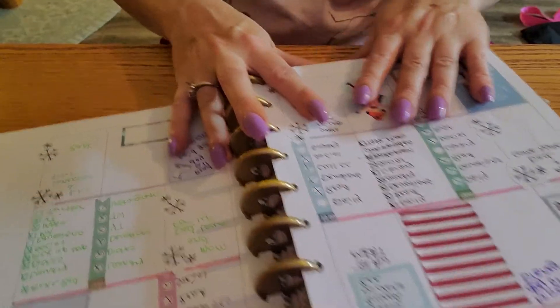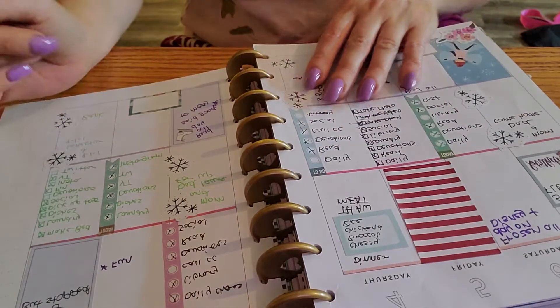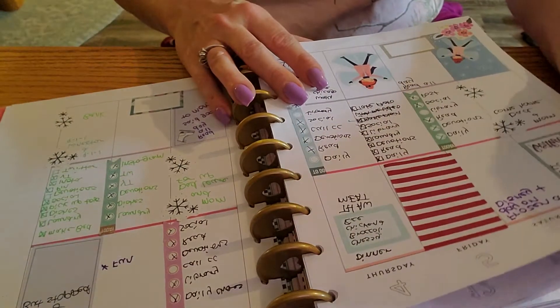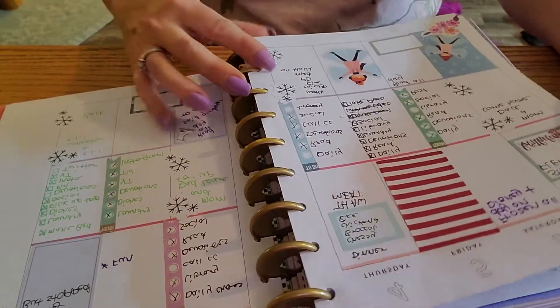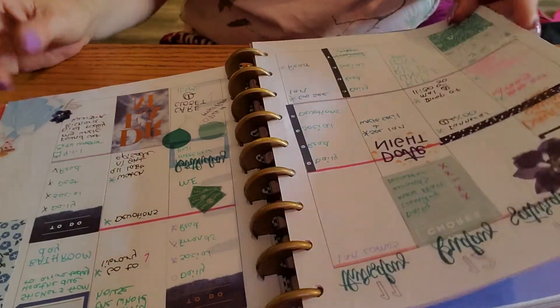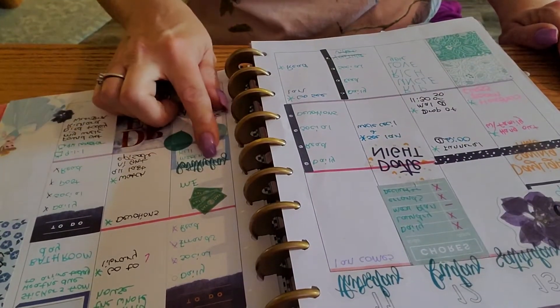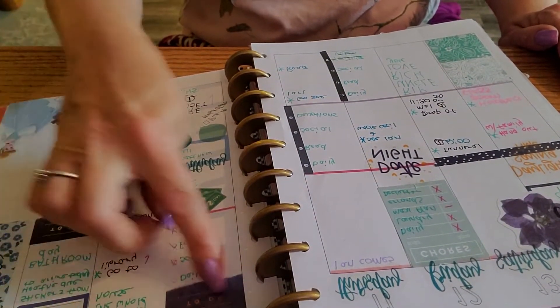And this was my first week of March. This was just a winter spread because it was pretty much the last week of winter. And then this was just a blue spread that I did for fun using the new Indigo stickers from the Happy Planner.